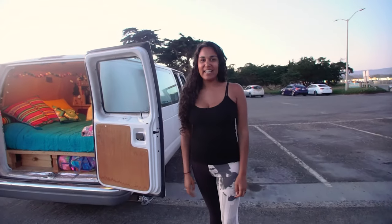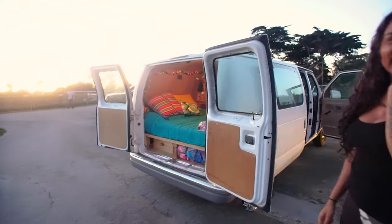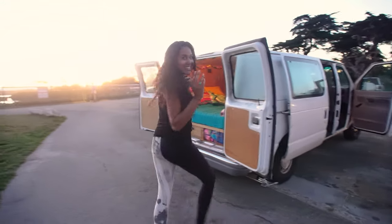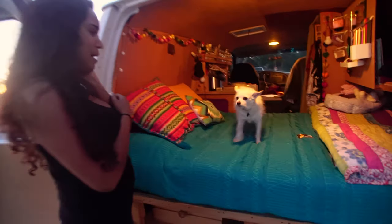Hi, my name is Maya. We're here in beautiful Santa Cruz checking out my van, Beluga. Come on and check it out. This is my little dog, Happy.